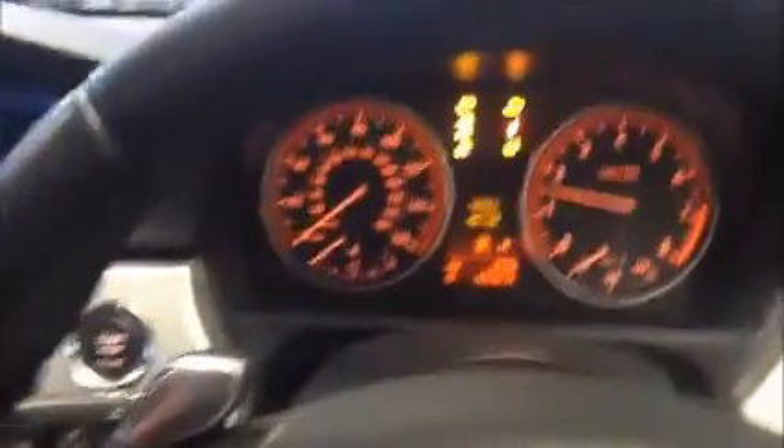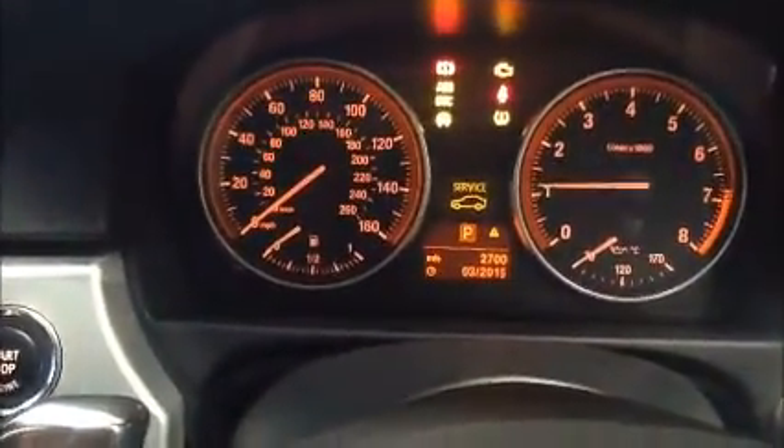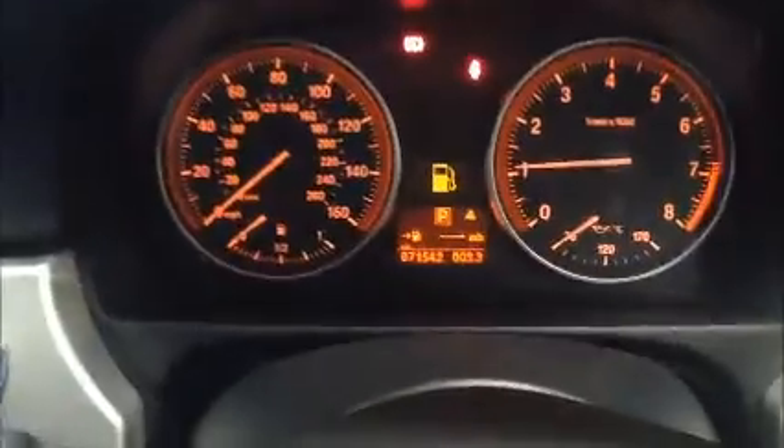This car comes with red leather interior and a large passenger compartment. Just to confirm, the mileage is 71,542.